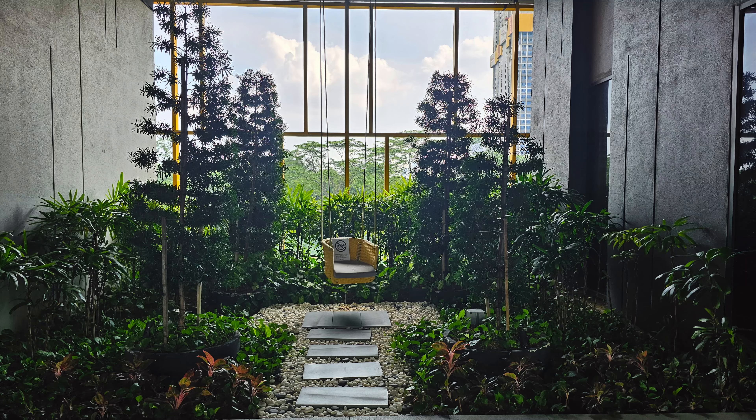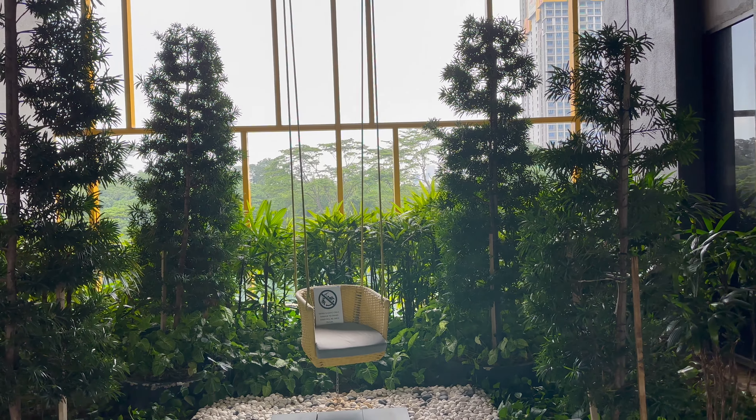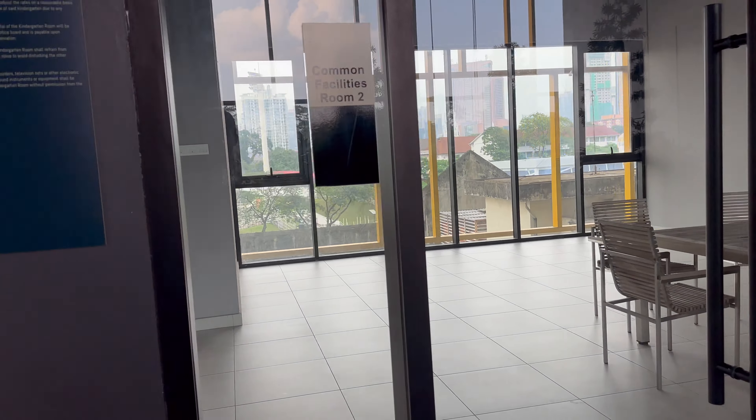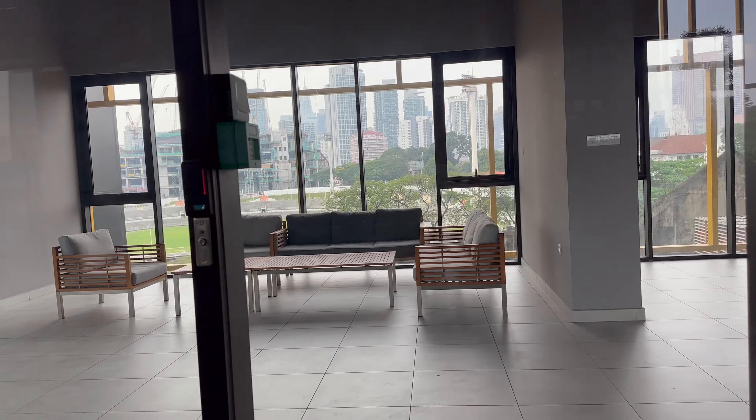There's also a garden area and these are the business room or common room facilities.